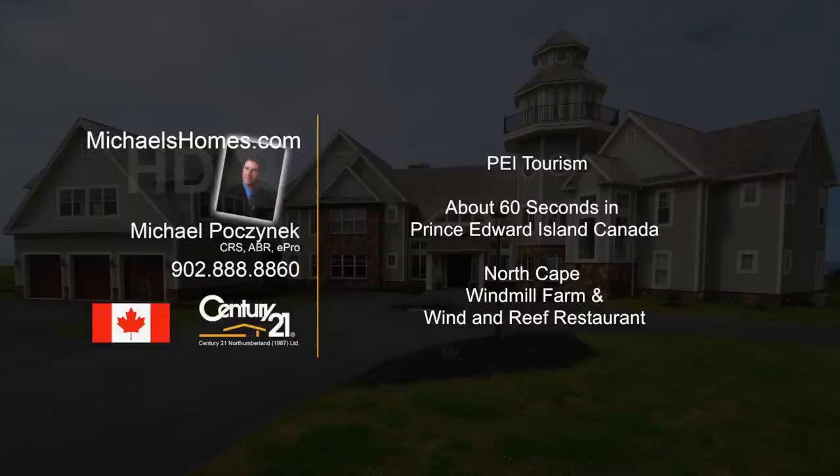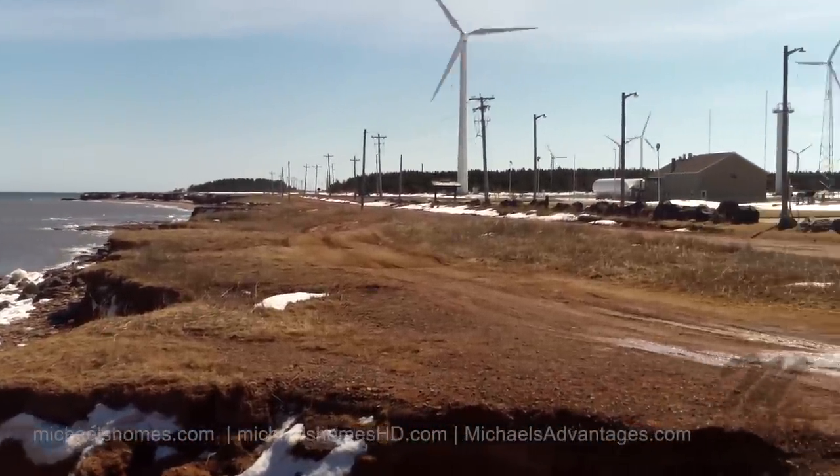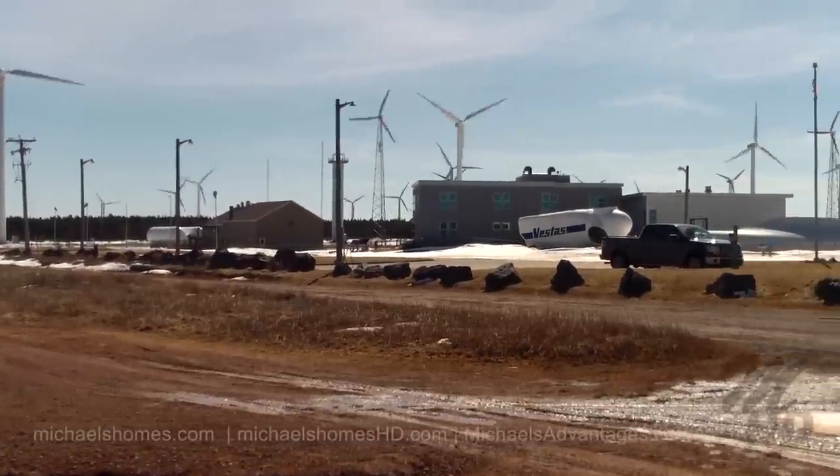Hello and welcome to Michael's Homes HD, Prince Edward Island's number one source for high-definition real-estate video. Here we are at North Cape, which is the end of the island, west of Summerside and Charlottetown.